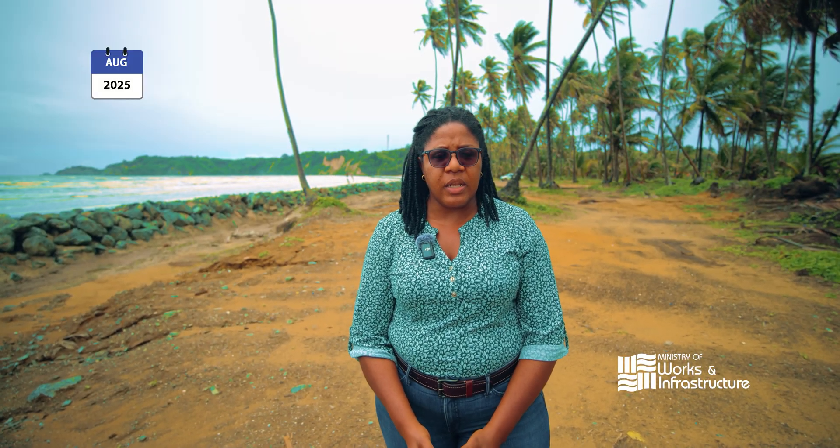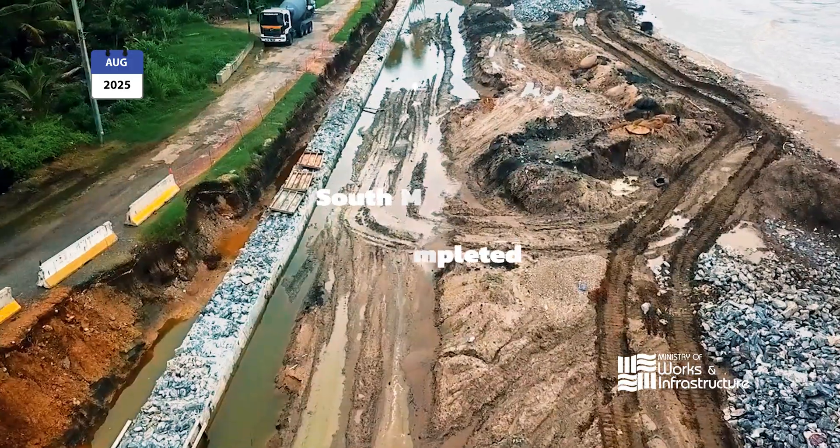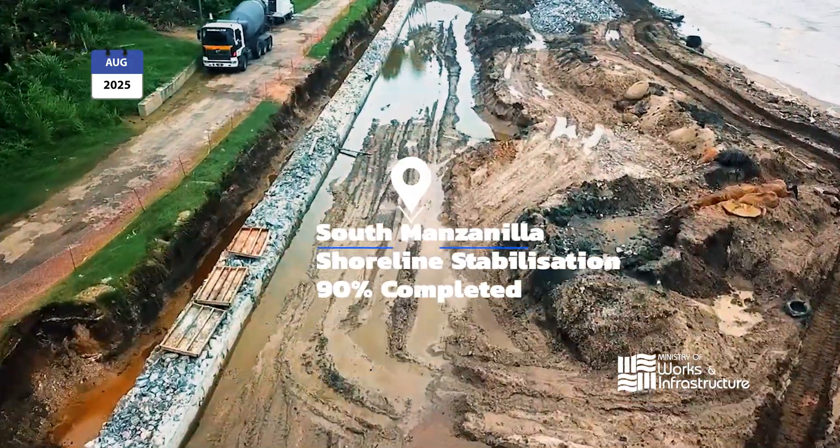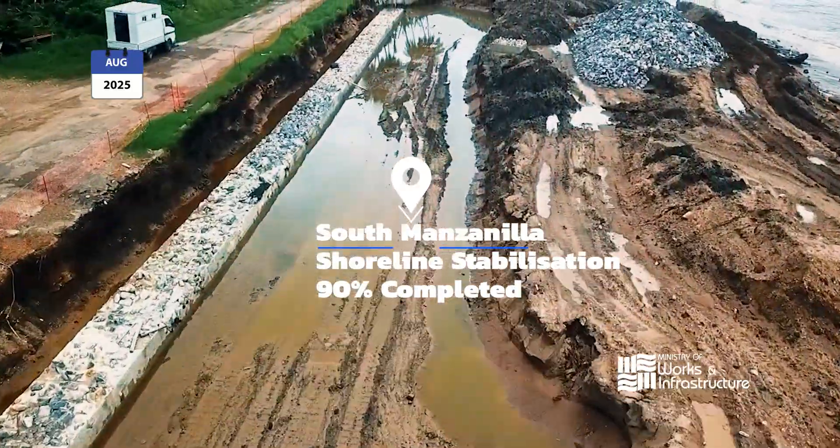This project forms part of the Coast Protection Unit's mandate to protect our shorelines from coastal erosion and coastal flooding. This project is actually one of many where the Coast Protection Unit will be implementing grey-green solutions.